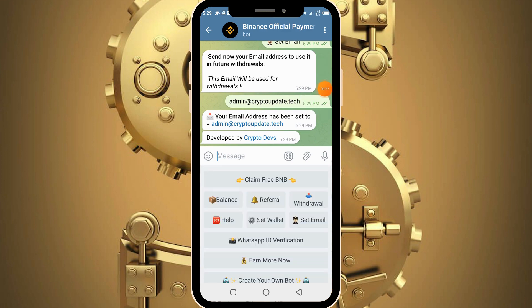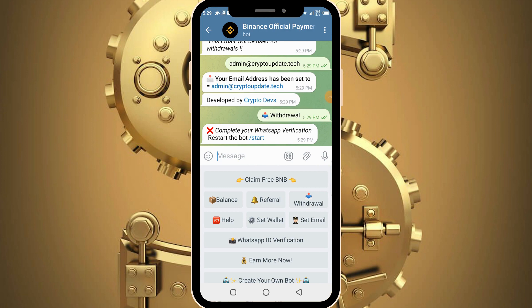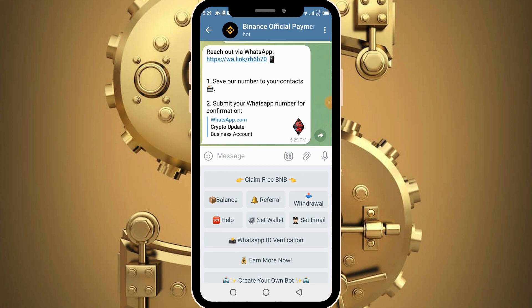Having completed all this, the next thing is to proceed with the withdrawal. Click on the withdrawal button. It tells you to complete your WhatsApp verification, so click on WhatsApp ID verification. It tells you to reach out via WhatsApp through the provided link, save the number to your contacts, and submit your WhatsApp number for confirmation.